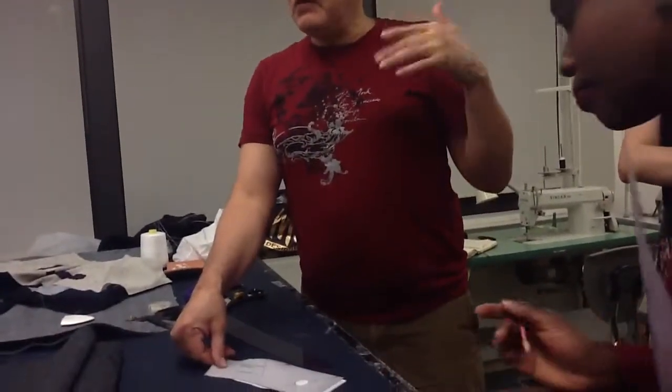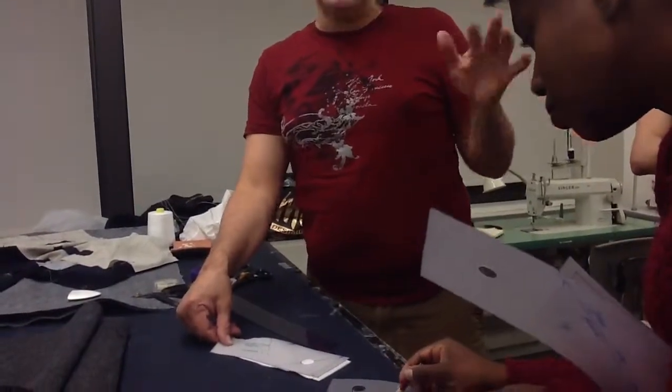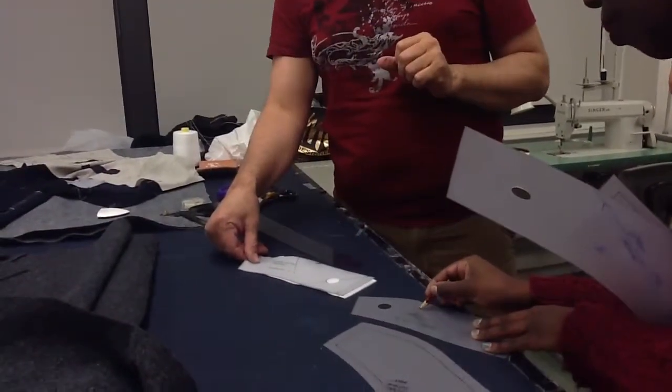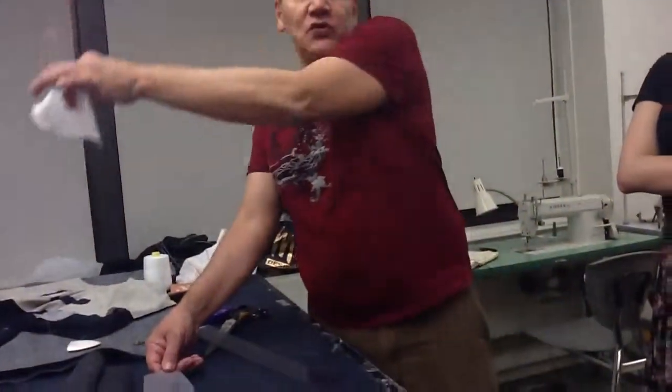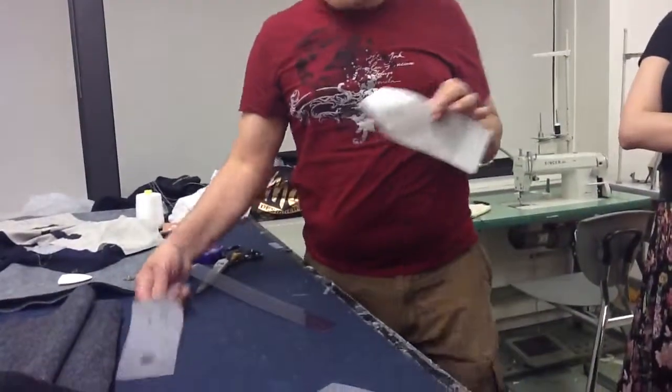You're making your first jacket. We can feel the fabric and decide right then and there whether you need this extra piece or not. This extra piece goes on top of this one after it's pressed onto the collar. Can you just sew it on?